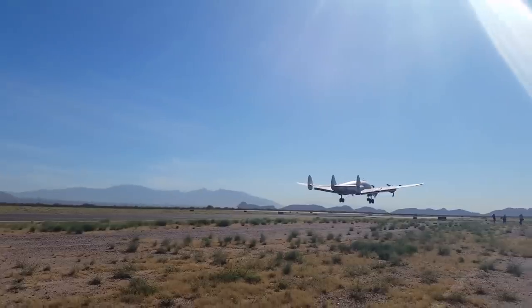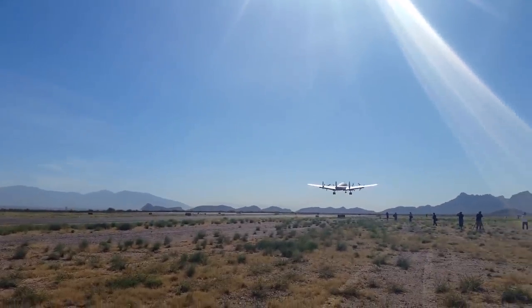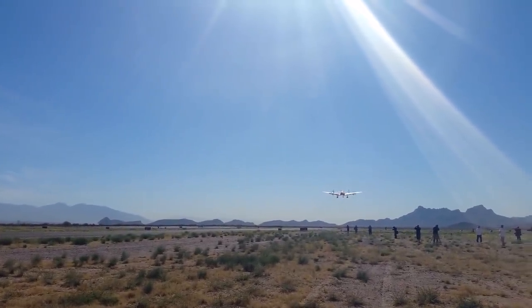Stoltzfuss has stated: "It's an airplane with an incredible amount of history. At the end of the day, it's an airplane that should be preserved for the public to appreciate."